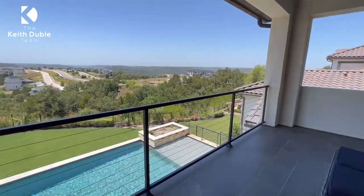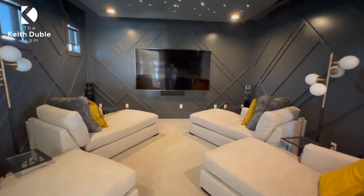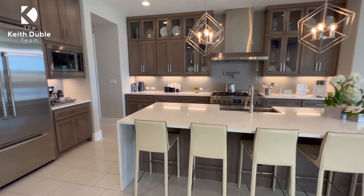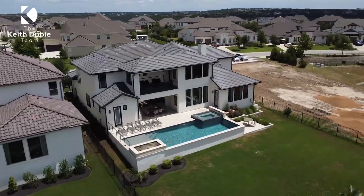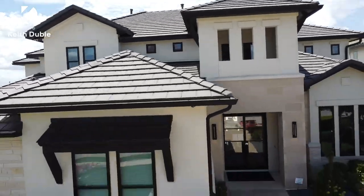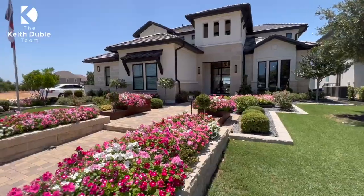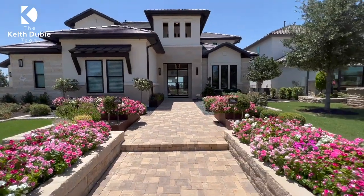Welcome back everybody. I cannot wait to take you through this property. This is a Drees Linmar 2 in Treviso, one of the most stunning neighborhoods in Leander, just north of Austin. This is a very popular floor plan that we have done a few videos on, but this community is second to none. Let's get into the walkthrough right now.